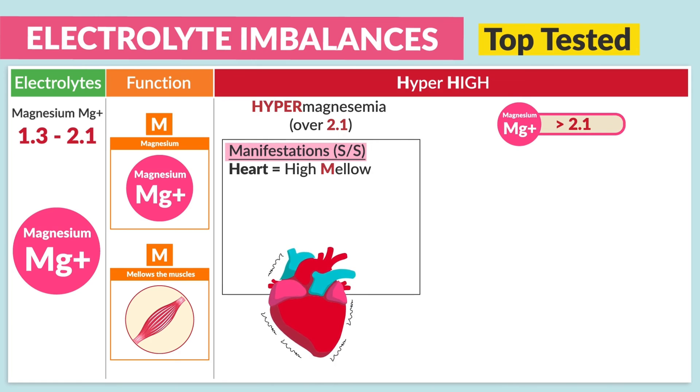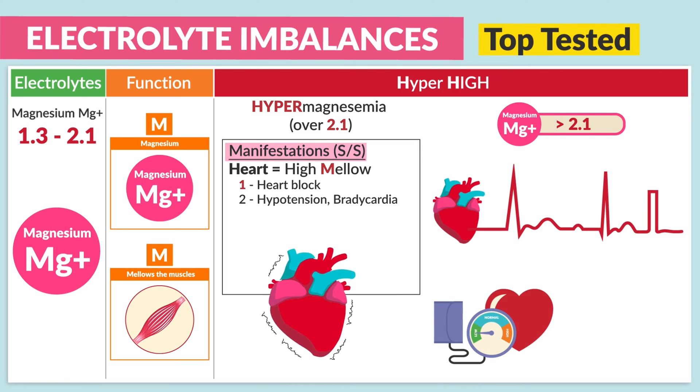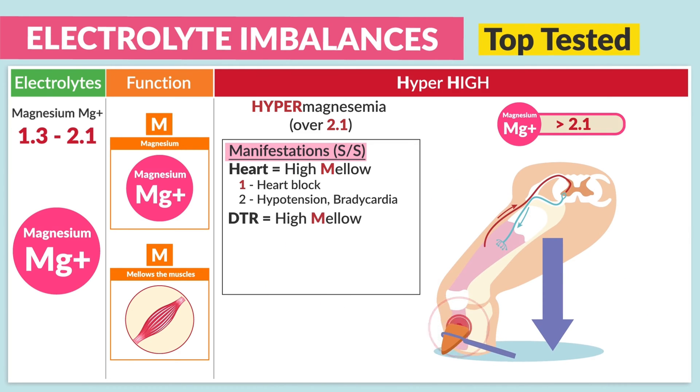Basically, really mellowed-out heart muscles. Number one, we see heart block. Number two, hypotension and bradycardia — basically low blood pressure and a low heart rate. And for the DTRs, the deep tendon reflexes, just think 'high mellow': hyporeflexia with decreased DTRs.